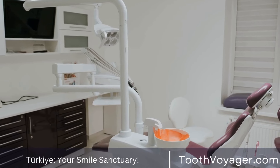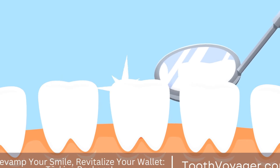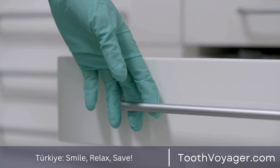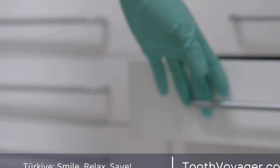Tip 2: Practice good oral hygiene. Even though the treated tooth is no longer alive, it is still important to keep it clean to prevent infection. Brush and floss regularly, but be gentle around the treated tooth to avoid causing any discomfort.